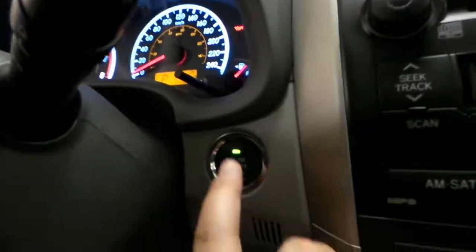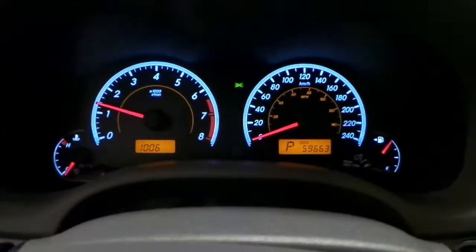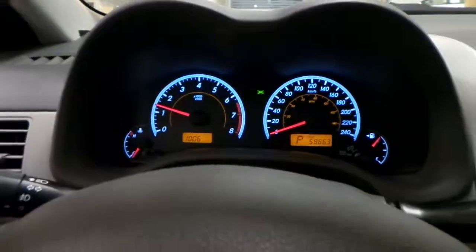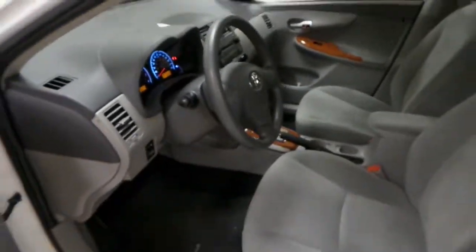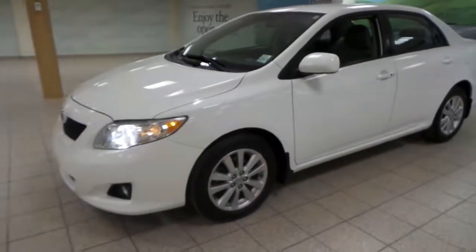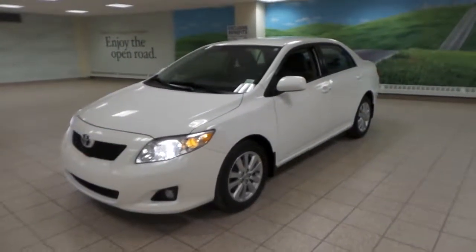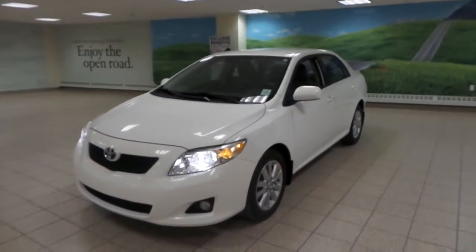Let's give it a start. If you would like to learn more about this Corolla, please give us a call or visit us here at Charles Gunn Toyota Scion. Thank you.